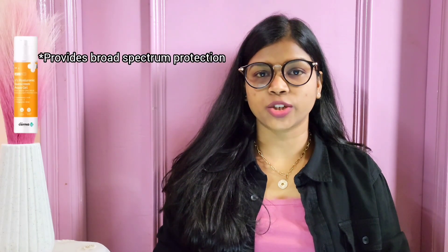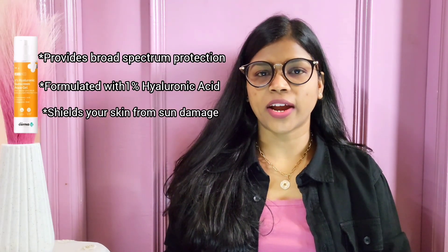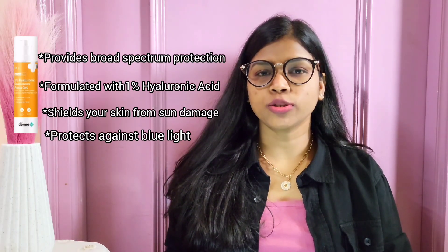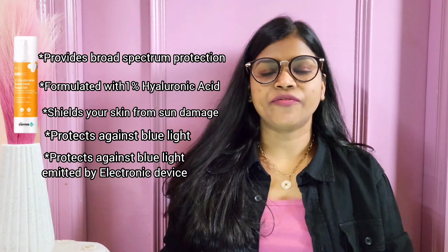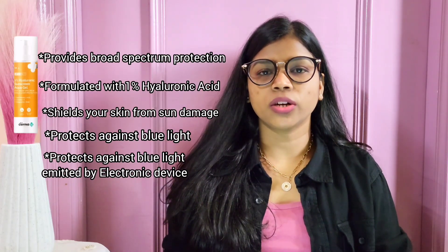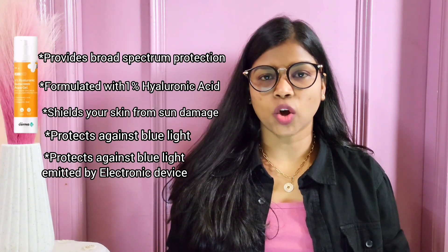Number two is the Domico 1% Hyaluronic Sunscreen with SPF 50+. This sunscreen provides broad spectrum protection, formulated with hyaluronic acid and vitamin A, to seal your skin from sun damage — reducing fine lines and wrinkles and keeping your skin soft and supple. It also protects against blue light emitted by electronic devices. Enhanced protection comes from five effective UV filters that block both UVA and UVB rays. It has a lightweight, non-greasy, and fragrance-free formula. The 1% hyaluronic acid absorbs easily and does not clog your pores.